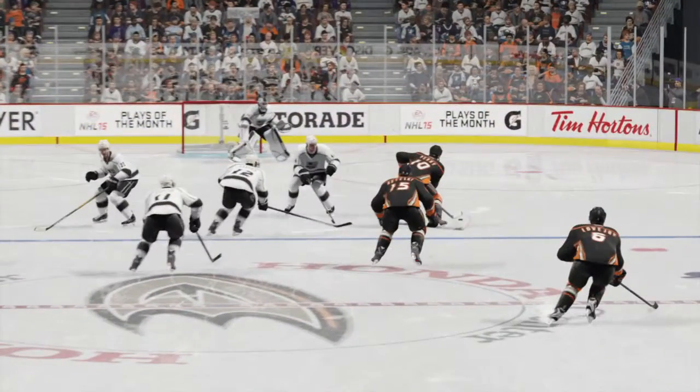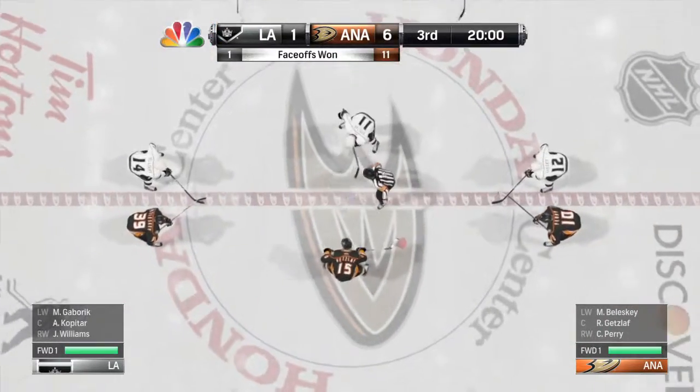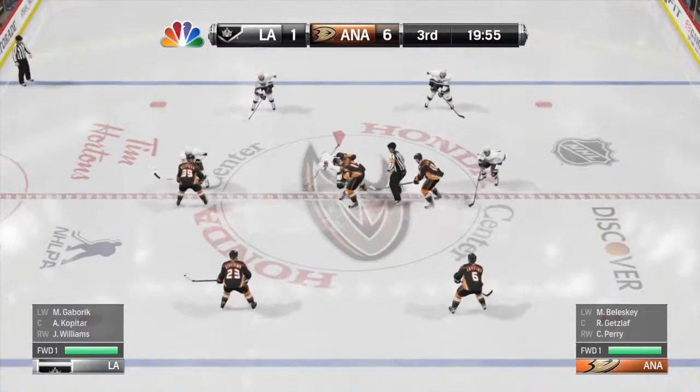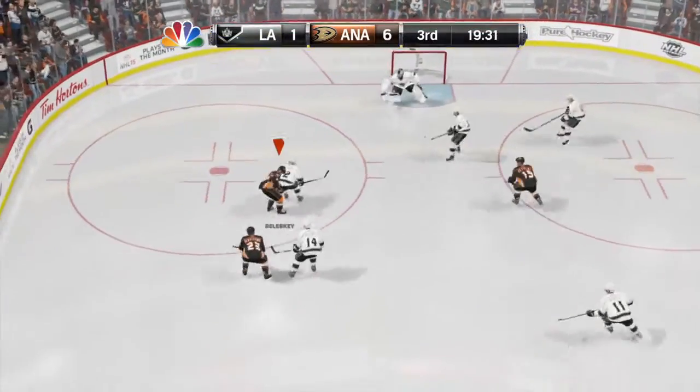As is our custom, we look now at the shots on goal. Wow — does anybody play defense here? 31 for Anaheim and 11 for the Kings. Third period is underway in a game that has become lopsided, but it isn't over yet.